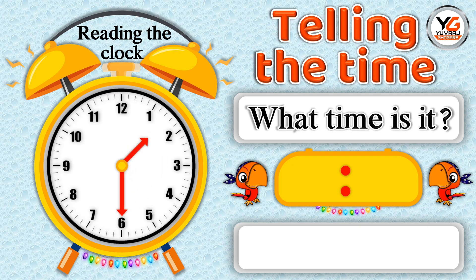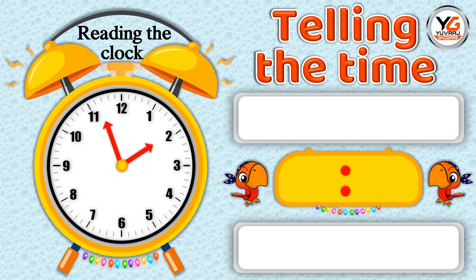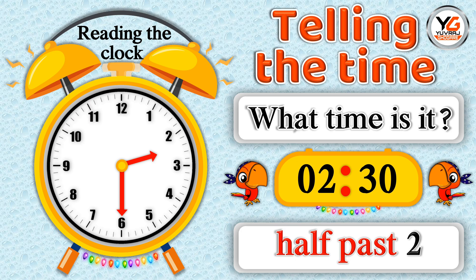What time is it? 1.30 means half past 1. What time is it? 2.30 means half past 2.